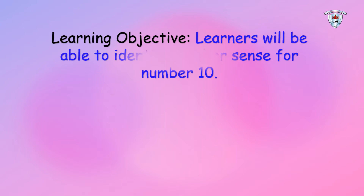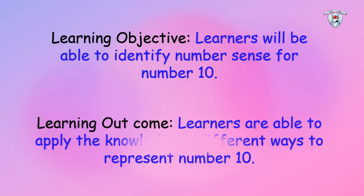Today's learning objective is: learners will be able to identify number senses for number 10. And today's learning outcome is learners are able to apply the knowledge in different ways to represent number 10.